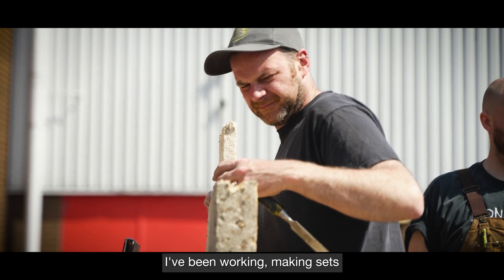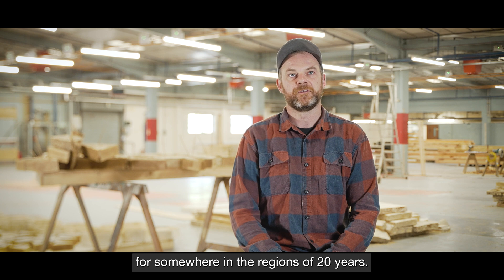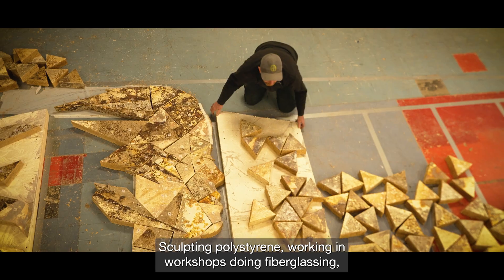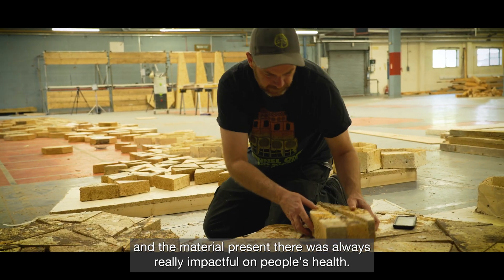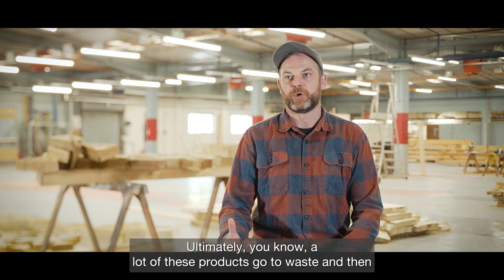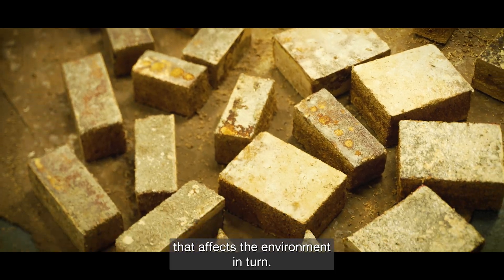I've been working making sets for somewhere in the region of 20 years — sculpting polystyrene, working in workshops, doing fibreglassing — and the material presence there was always really impactful on people's health. Ultimately, a lot of these products go to waste and that affects the environment in turn.